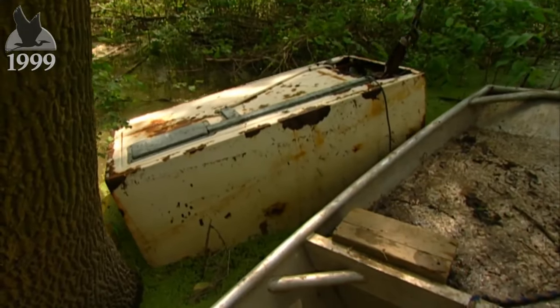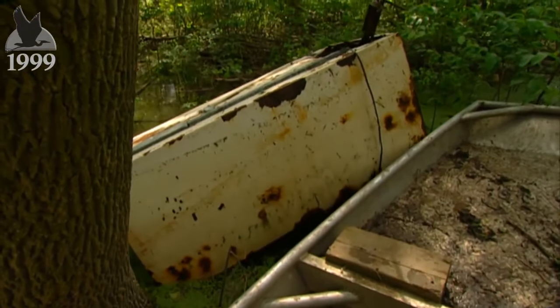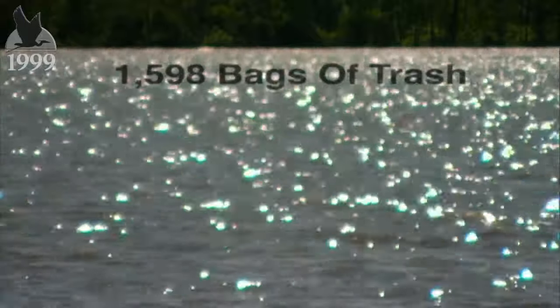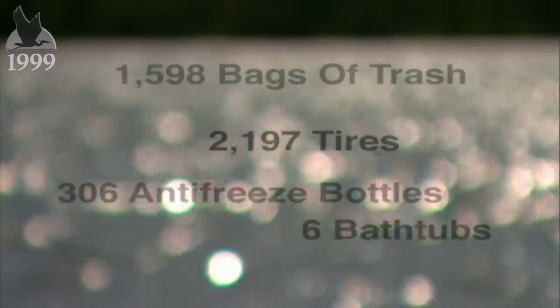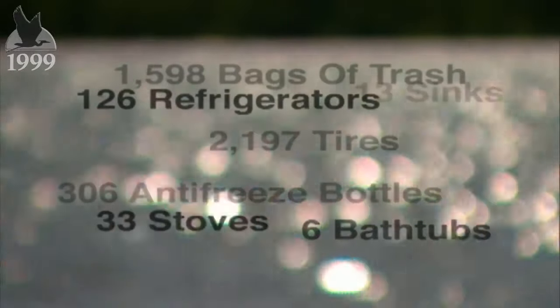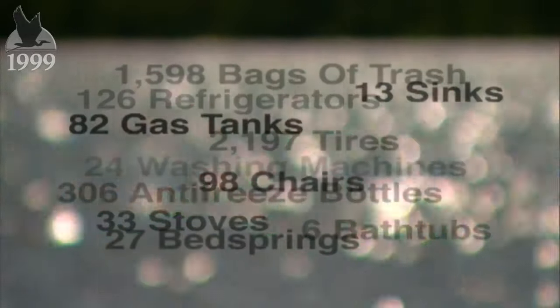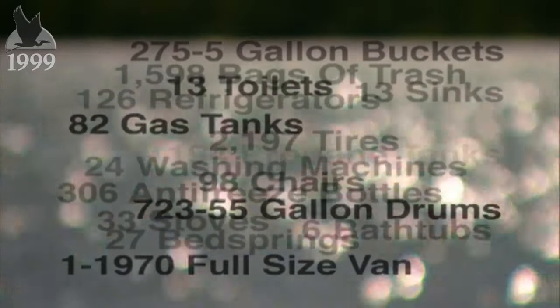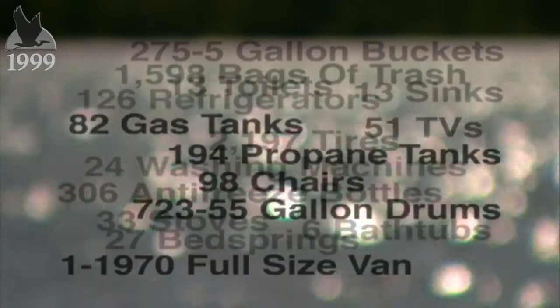In under three years of operation on the river, an abbreviated list of Chad's haul includes 1,598 bags of trash, 2,197 tires, 126 refrigerators, 27 bed springs, one 1970 full-size van, 51 TVs, and enough styrofoam to fill a football field a foot thick. And that's a low estimate, too.